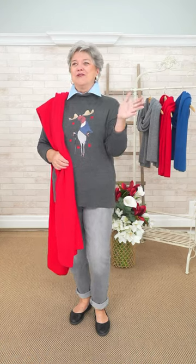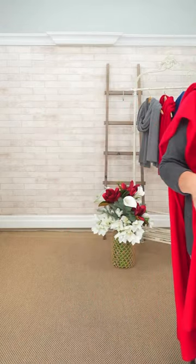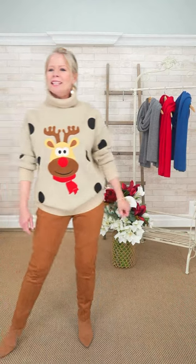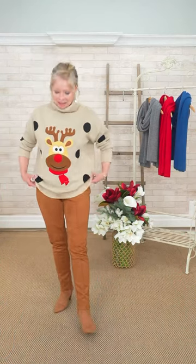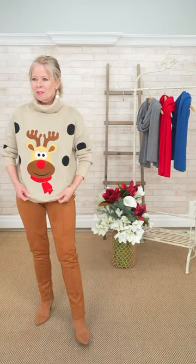There are a couple of sweaters that are very whimsical — like this one, staying in the antler theme. Well, he's a reindeer. It was the colors and the large caricature of this reindeer that made this sweater choice — the bold graphic design really stands out.